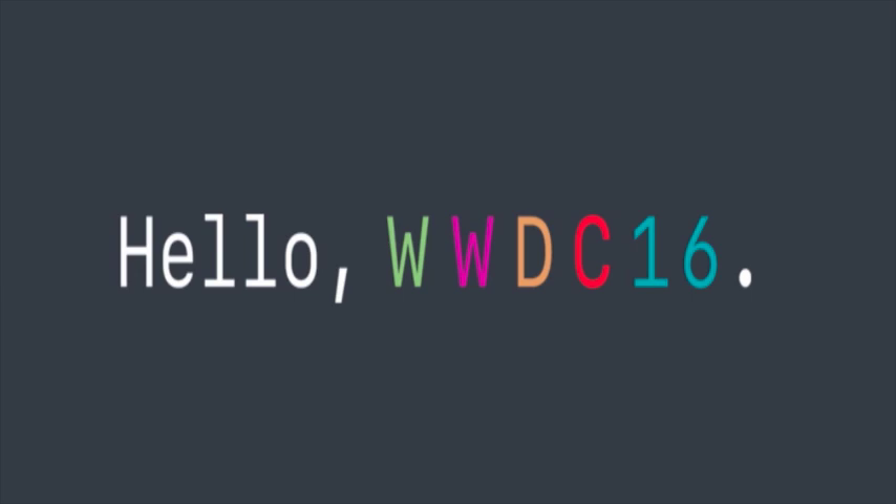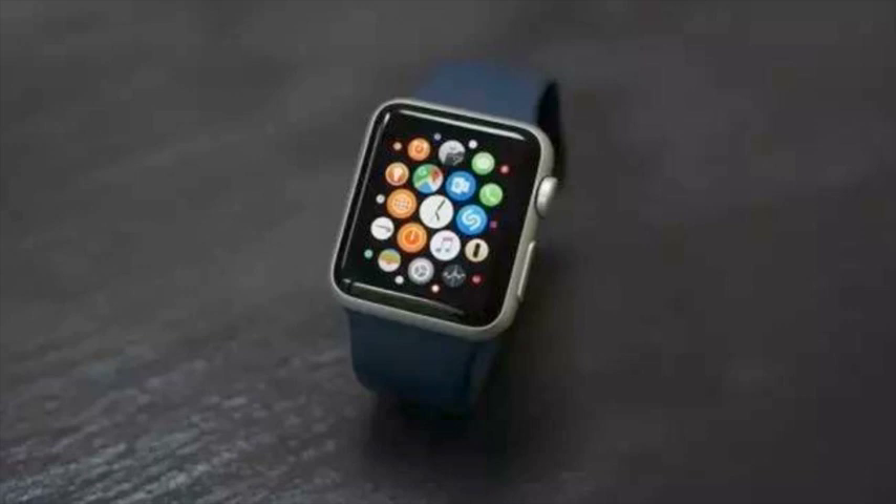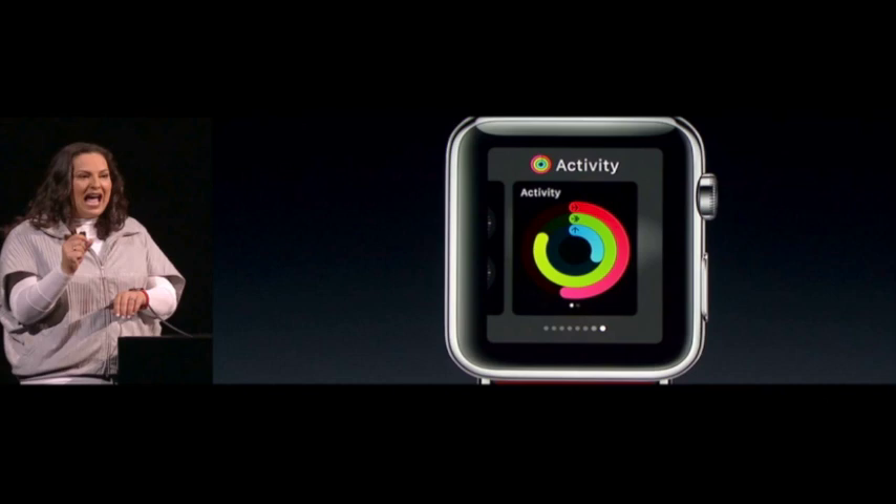Apple used the opening keynote of WWDC 2016 to officially provide the world with the first glimpse of WatchOS 3, the third major iteration of the firmware that powers the Apple Watch. Many current Apple Watch owners, as well as those who chose to stay away from the first iteration, were hoping a second generation Apple Watch would be introduced. While that hasn't happened, there's still good news on the Apple Watch front, as owners can rely on the progression of underlying software to get new features and improve the overall experience.